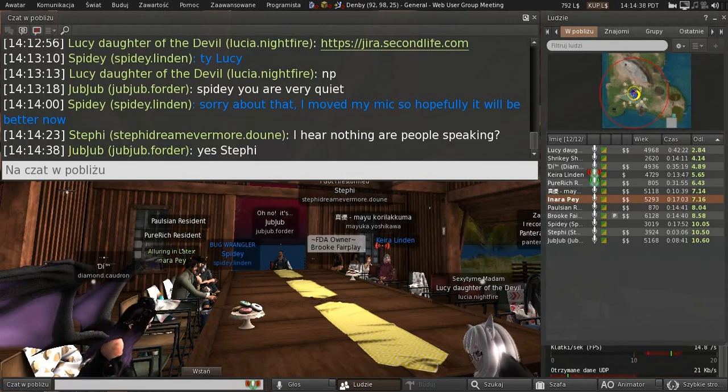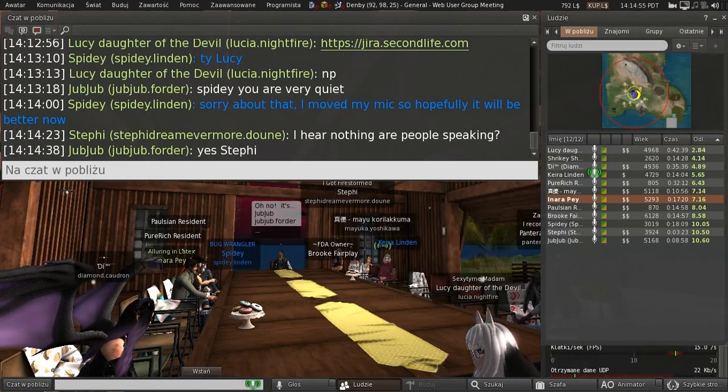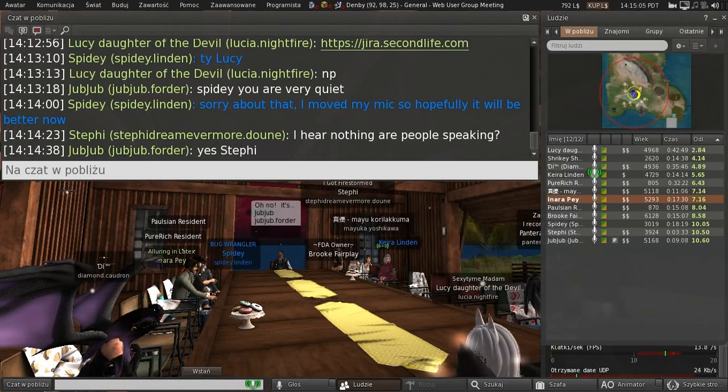We go through and triage the bug tickets on a regular basis, so you might see some movement — you might see it accepted and moved into an accepted state, meaning we're going to dig into it. With marketplace issues like this, if keywords aren't working, it's going to rank a little higher on our radar. Within a week or two we'll be looking at it and trying to figure out what's going on.